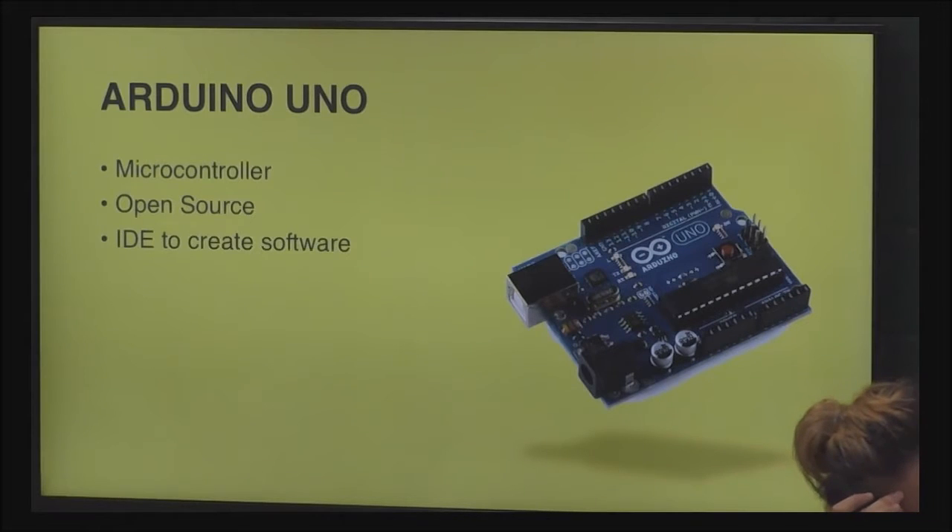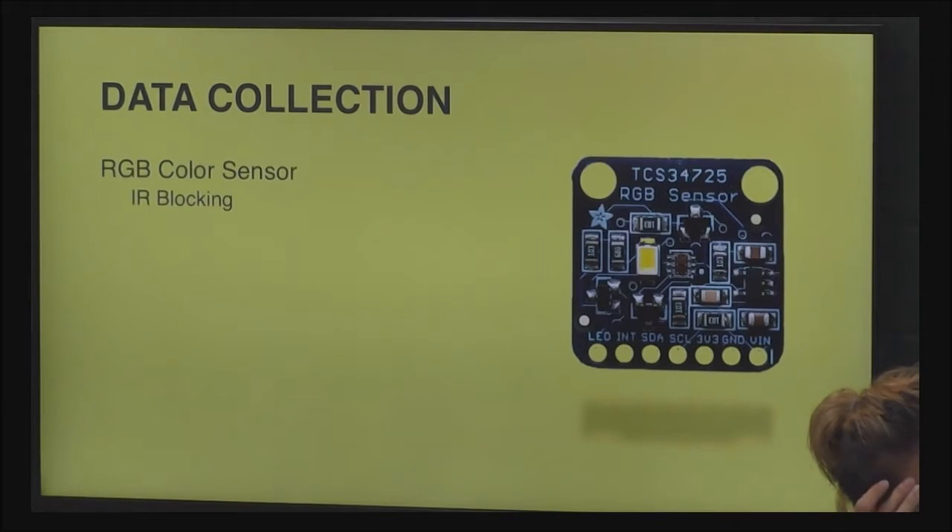The first device used is an Arduino Uno. The Arduino is an open source platform that includes an IDE to create software. Code is uploaded to the Arduino, and it controls the other two modules in this project. The RGB color sensor is an integral part of this project — it gathers data from its surroundings and includes an IR blocking filter, which minimizes data collected from that part of the light spectrum, leading to more accurate color measurements.